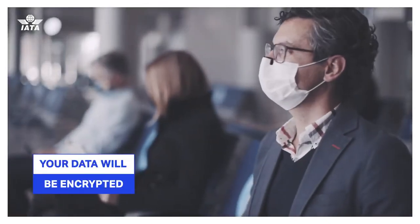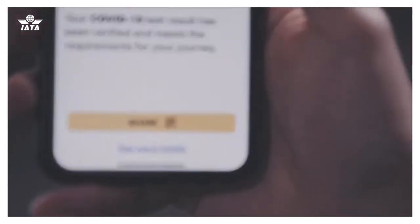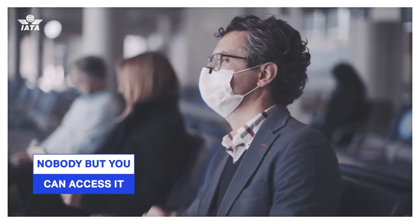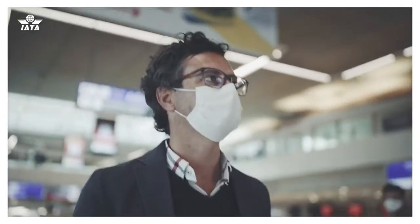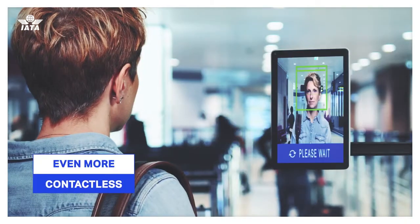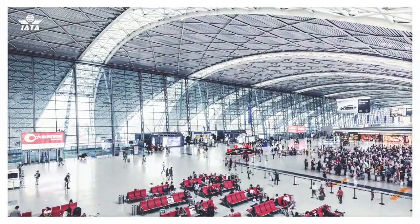All your data will be encrypted and saved on your phone, which means it will not be stored on a central database, and nobody but you can access it. The app's digital ID function will also pave the way for a future where travel is even more contactless, and IATA Travel Pass can act as your digital passport.